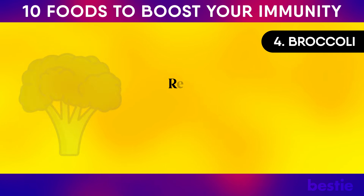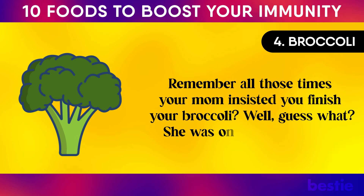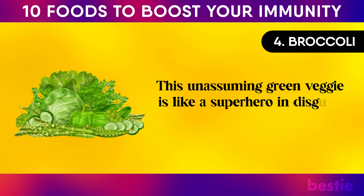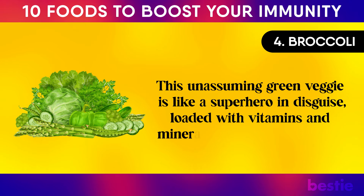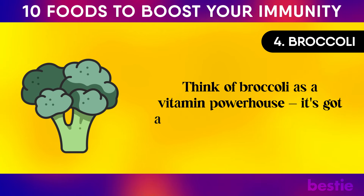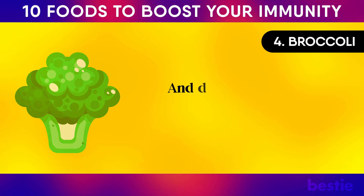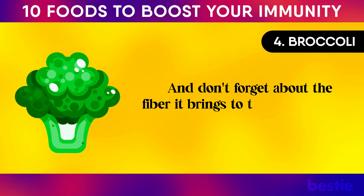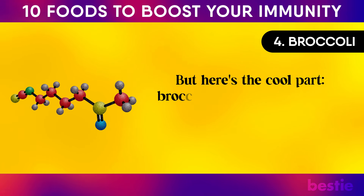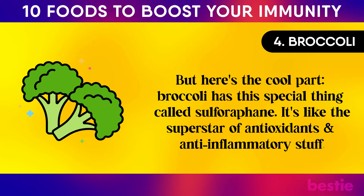Number four: broccoli. Remember all those times your mom insisted you finish your broccoli? She was onto something big. This unassuming green veggie is loaded with vitamins and minerals. Think of broccoli as a vitamin powerhouse — it's got vitamins A, C, and E all in one package, plus fiber. Broccoli also has sulforaphane, the superstar of antioxidants and anti-inflammatory compounds.